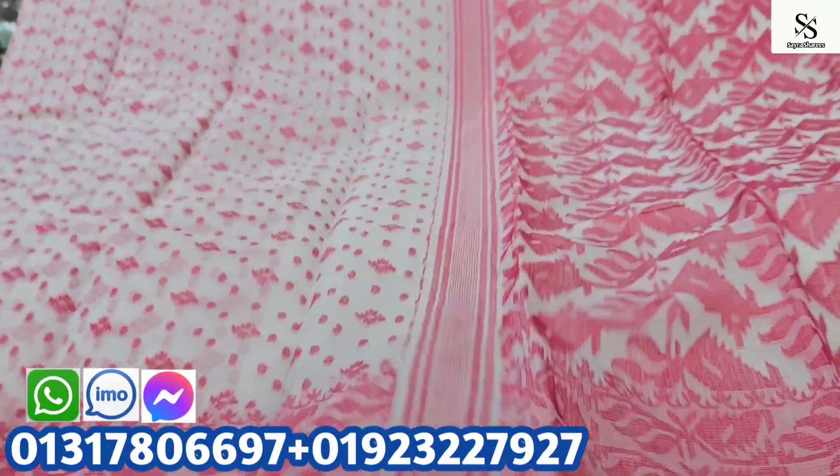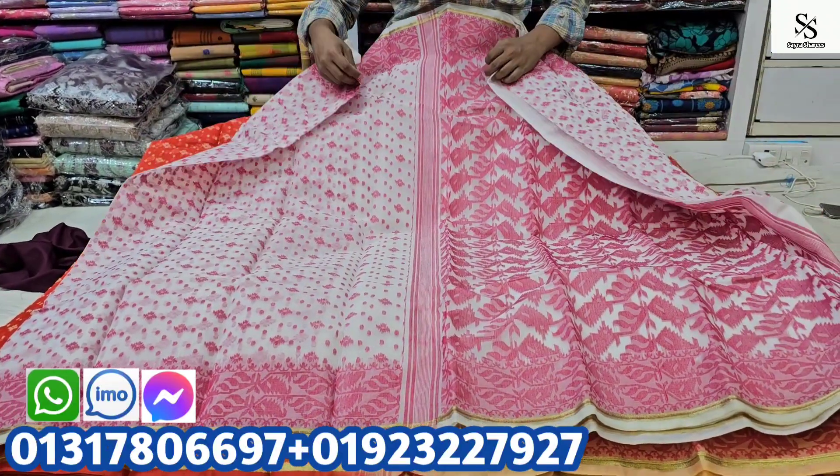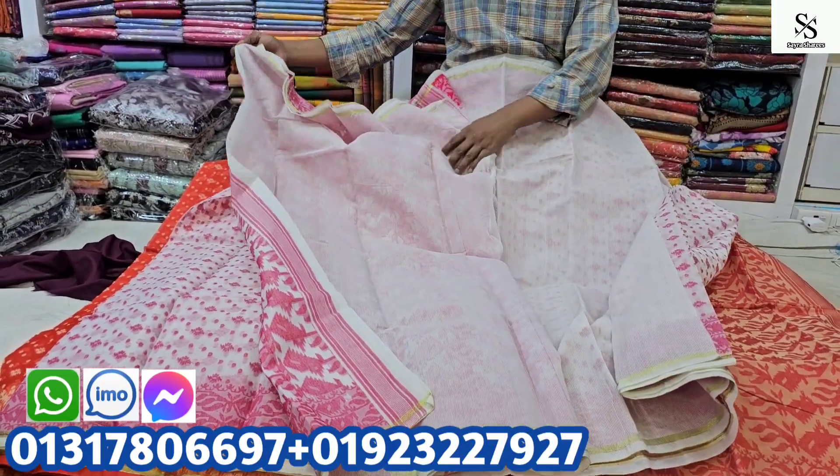We call it the Blouse Pies, which is great to see. Our Blouse Pies — that's my job, the Blouse Pies.